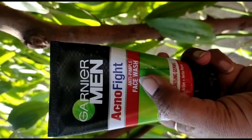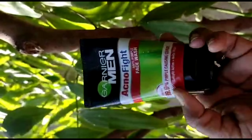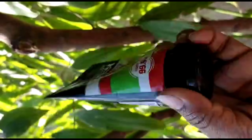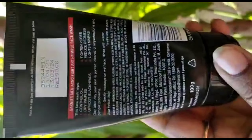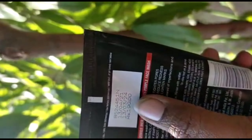Garnier Men has 5 types of face wash. Today I am going to review this one. The price is 190 rupees for 100 grams of packaging.